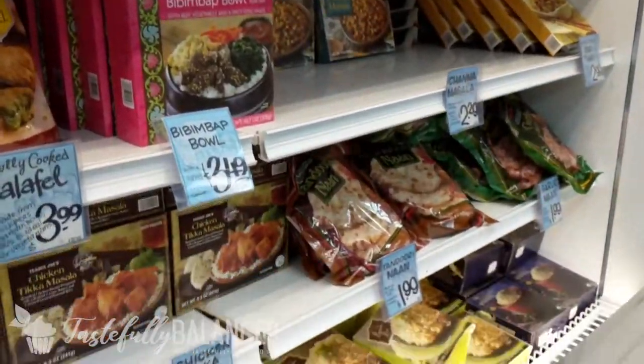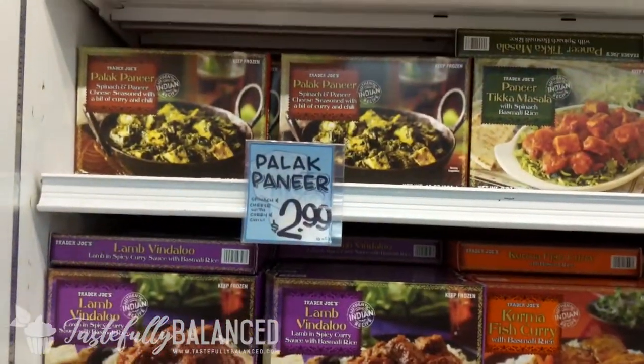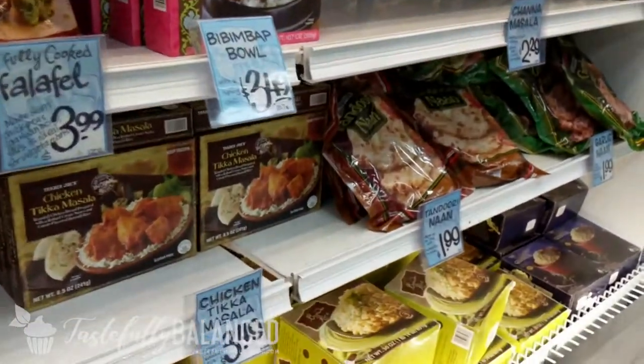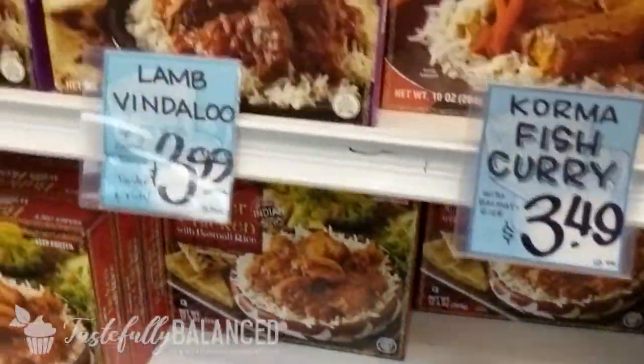Look at all the desi food! Trader Joe's, you are awesome. To be honest, I haven't had most of this, but it all looks delicious. I've had the naan, actually — the naans are really, really good. I definitely recommend the naans, but I don't know about the rest. I'm sure it's all delicious though.